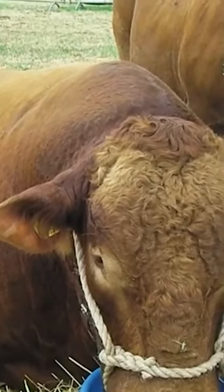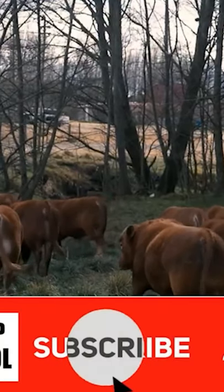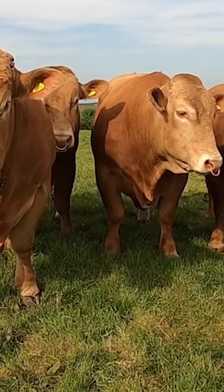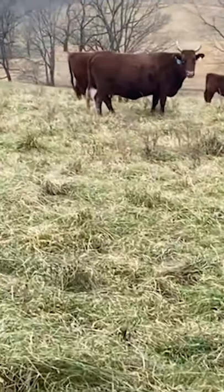It is used for beef production. The breed is exceptionally adaptable to varying climatic conditions and is presently well established on five continents. Wherever they have been introduced, South Devon cattle have been well accepted and have exhibited strong performance for production and profitability.